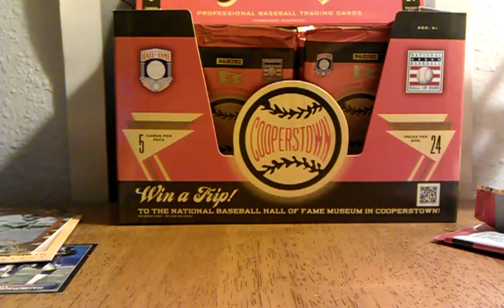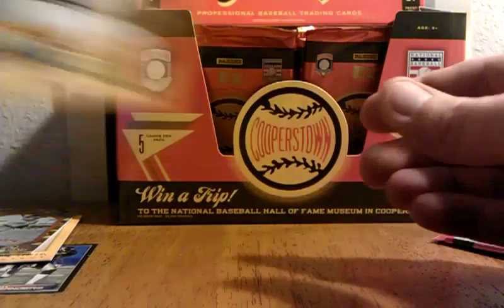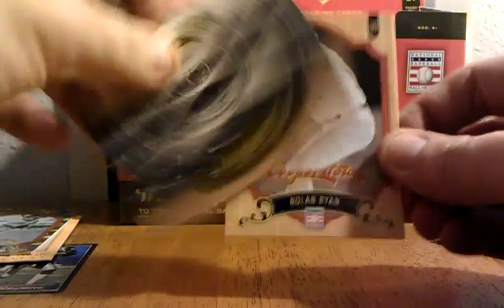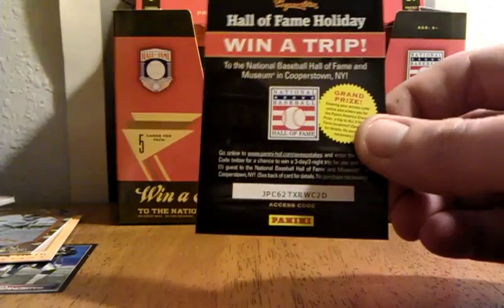It's a little parallel. Bob Gibson — Cooperstown, The Village — check that out, that's pretty sweet, nice little card there. Gary Carter, Tony Perez. Monty Irvin. Ballparks — that's pretty neat. Nolan Ryan, Hank Greenberg.